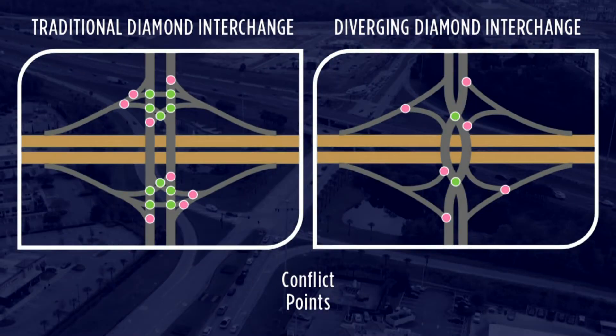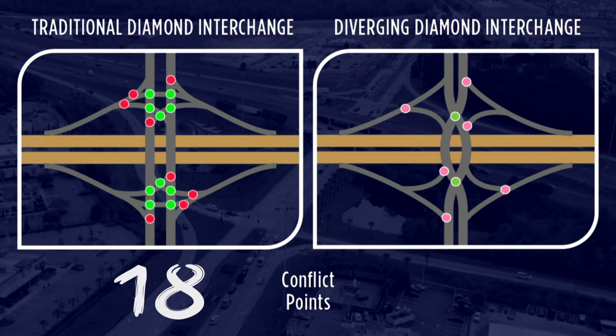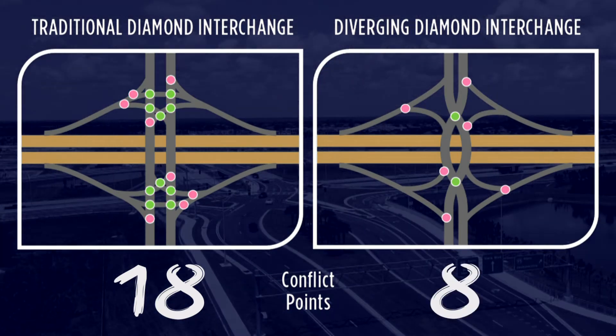Traditional diamond interchanges have as many as 18 conflict points, as shown here. The green shows where traffic crosses paths, and the red shows where traffic merges. Diverging diamond interchanges have only eight conflict points — two green and six red.